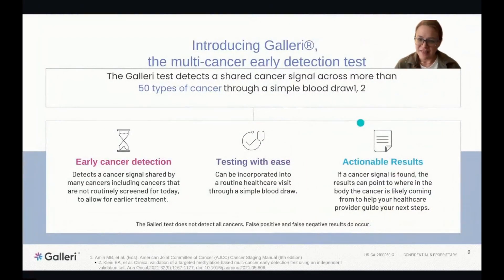The Galleri test detects a shared cancer signal across more than 50 types of cancer through a simple blood draw. It detects many cancers without recommended screenings today — including pancreatic cancer and others that we typically don't find until it's really on the later side. It can also detect some of the cancers that do have existing screenings.